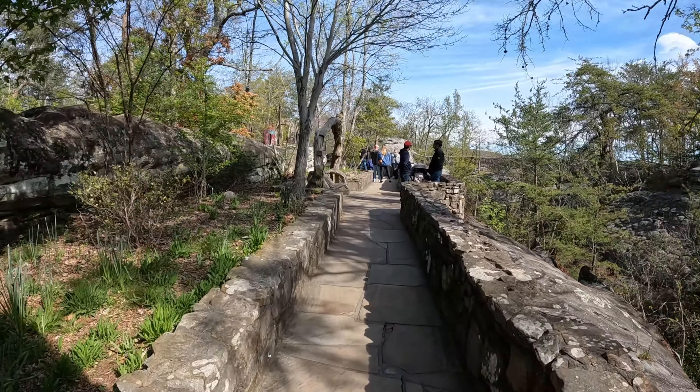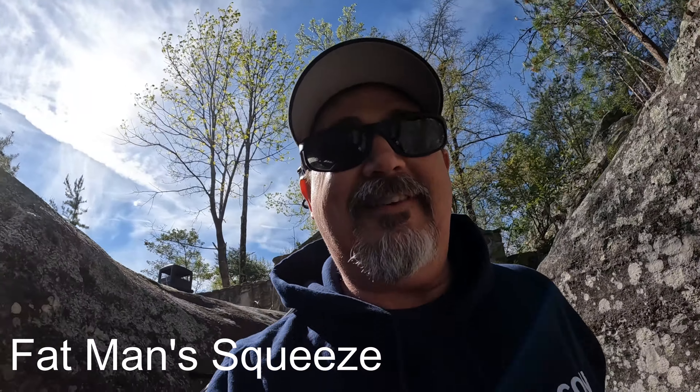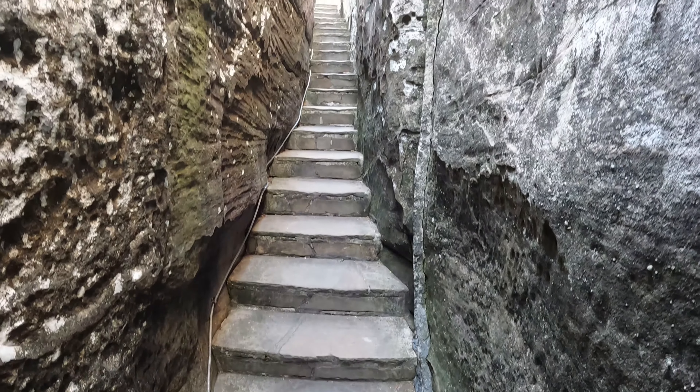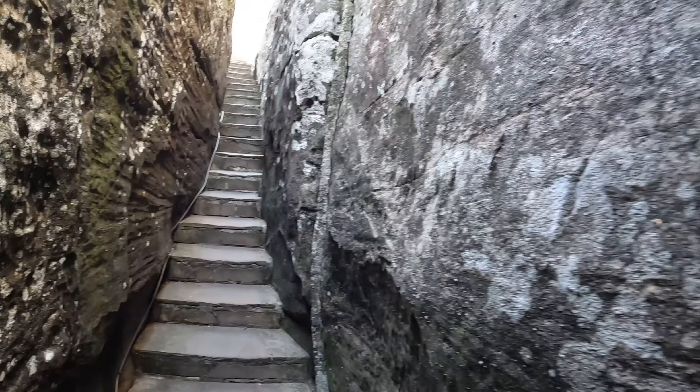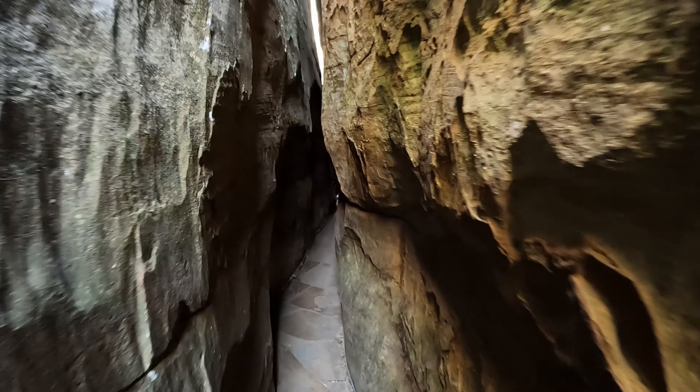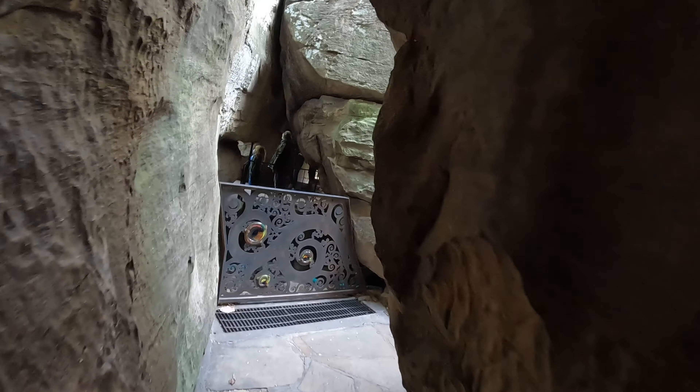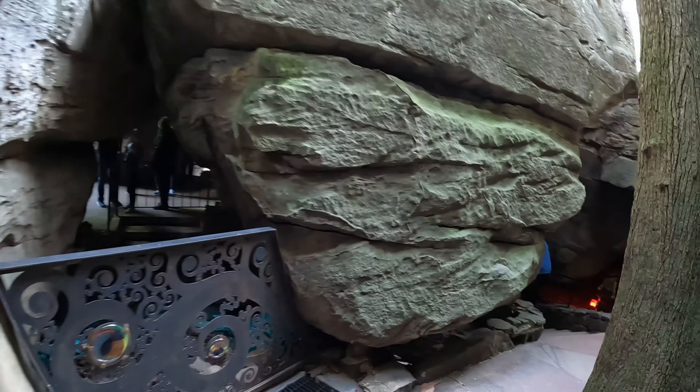Now we're about to go through Fat Man Squeeze. I'm going to have to take this backpack off because this ain't no joke. It gets very, very tiny down here. Oh my gosh. We have to lean against the rock to get out of here.